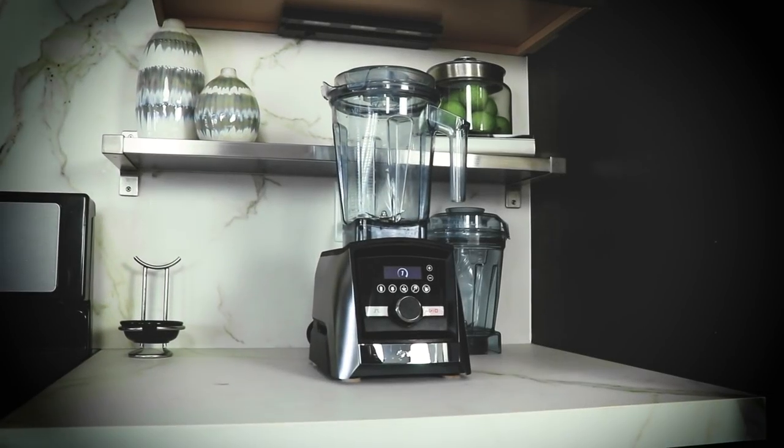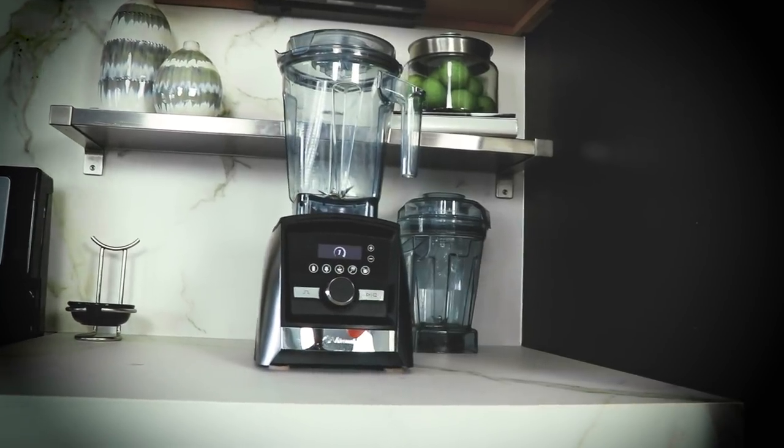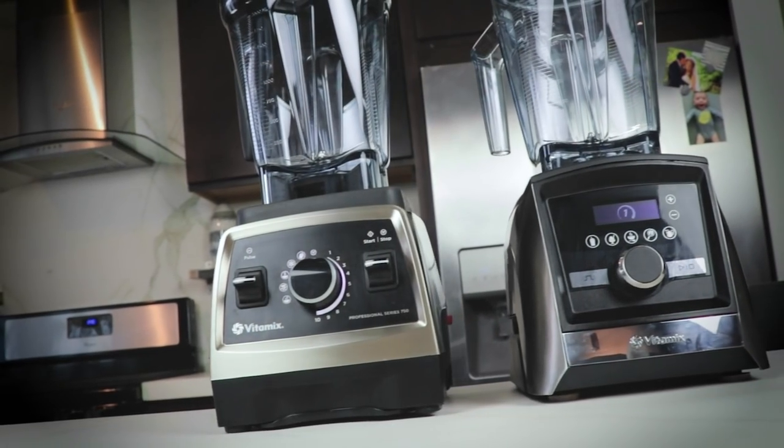Strategy four: features. We recommend your Vitamix lives on your counter. If you want it to fit under cabinets with the container stacked on the base, find a countertop-friendly model. For dishwasher-safe containers, get a Smart System. For the eight-ounce container, get a Smart System. For a digital timer, get a Smart System. If you want no digital timer at all, get a Classic. For one of the quietest Vitamix models, get the best from either series: the A3500 or the Pro 750.